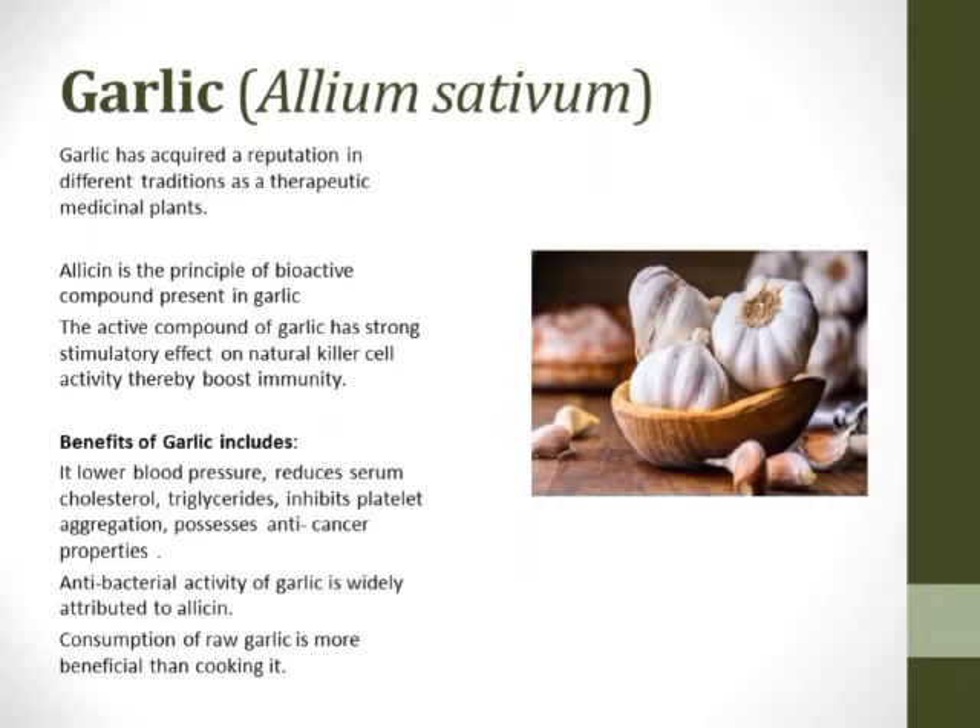Allicin is the principal bioactive compound present in garlic, which helps in a stimulatory effect on natural killer cell activity, thereby boosting the immunity of a human being. Garlic also lowers blood pressure, reduces serum cholesterol and triglycerides, inhibits platelet aggregation, and possesses anti-cancer properties. Apart from that, it consists of antibacterial activity. Consumption of raw garlic is more beneficial than cooking it.